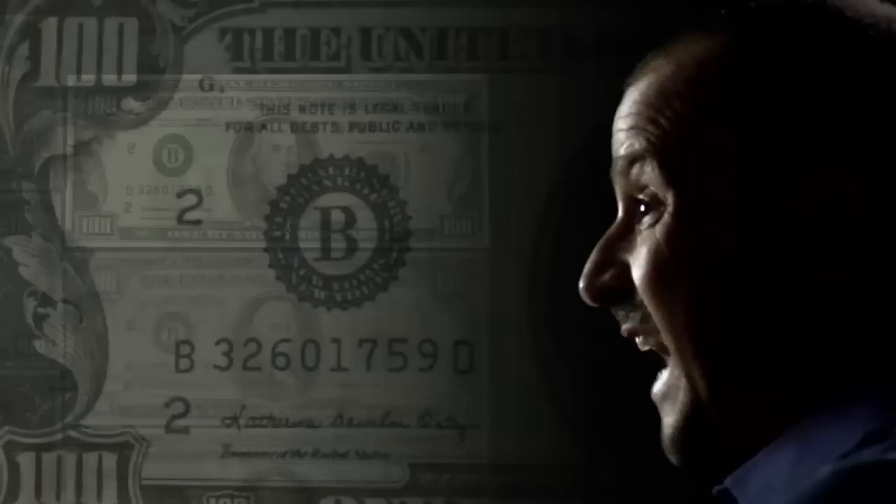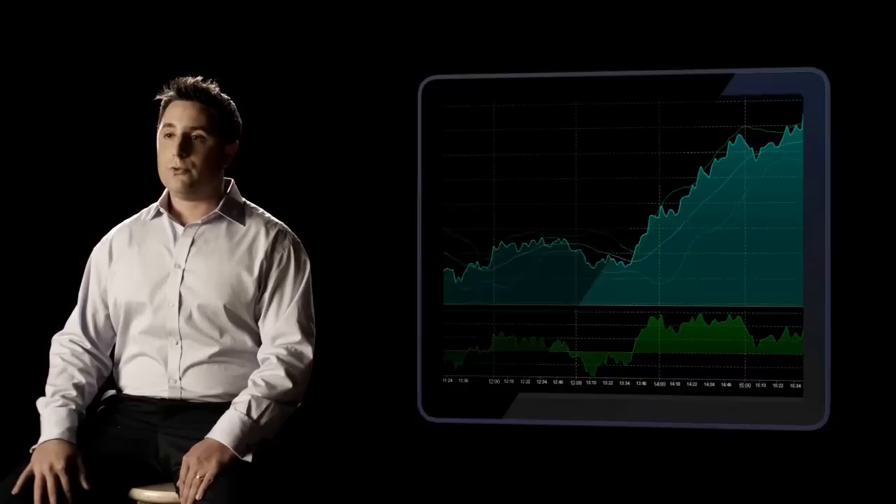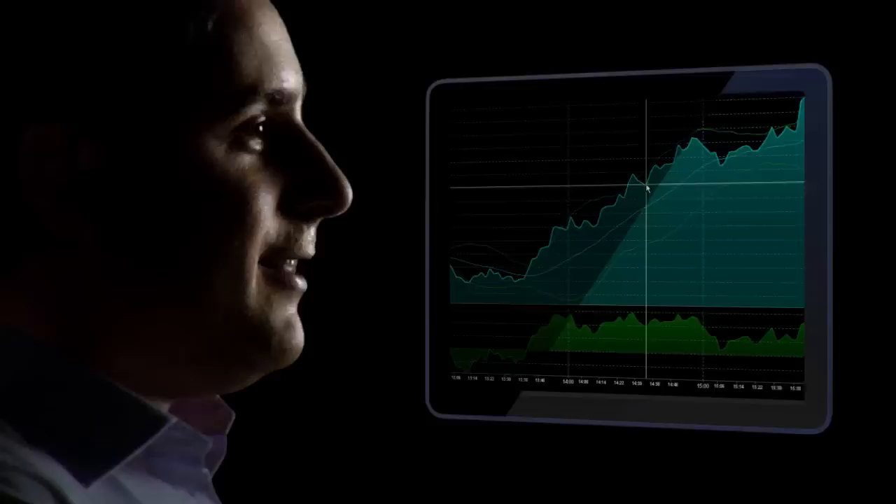Charting is one of the most important aspects for any trader. It's one of the most powerful tools there is as a trader — it's a visual representation of the footprint of money. Lightspeed has the best charting package on the street.